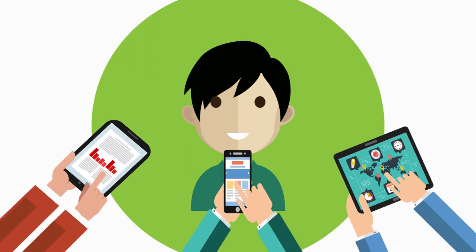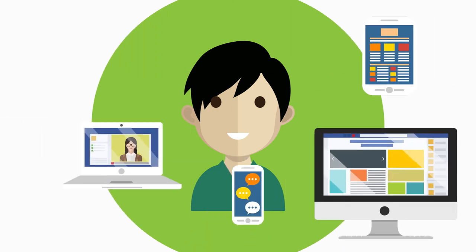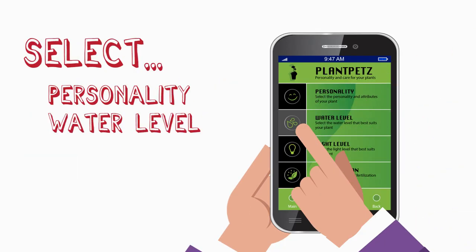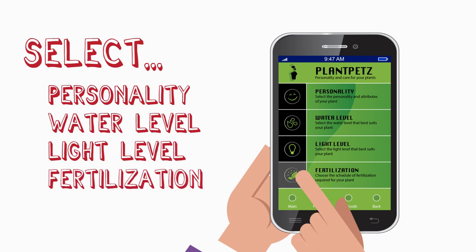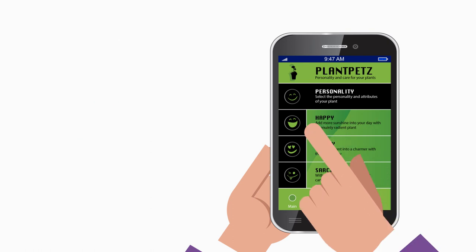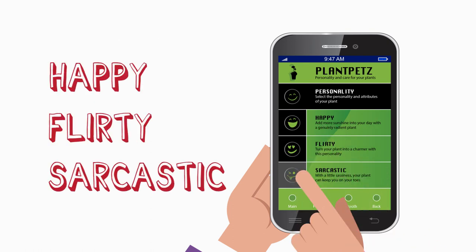Millennials are digital natives, with most owning several digital devices. Our app makes it easy to customise your plant — select personality, water level, light level, fertilisation, and more. Choose the personality of your plant, such as happy, flirty, or sarcastic.